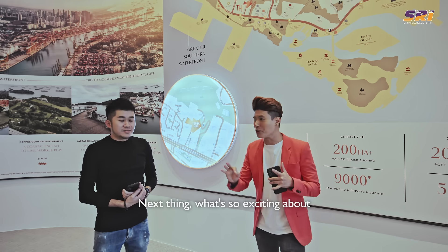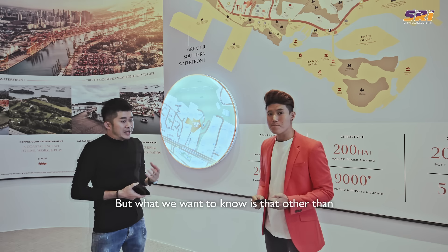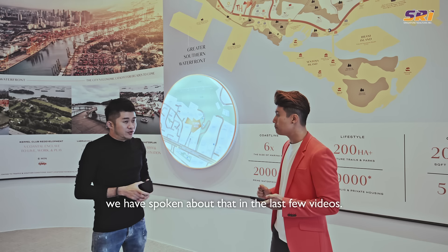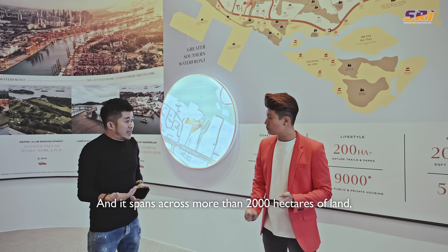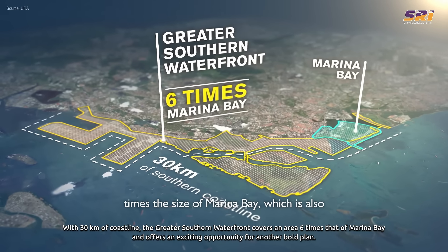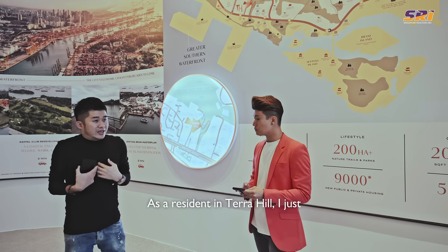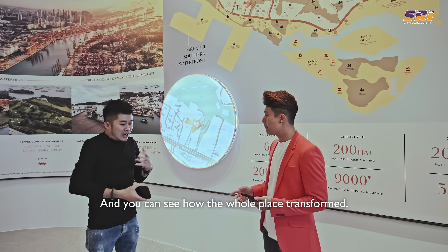What's so exciting about the Greater Southern Waterfront? Over the past years of the master plan, we always hear about regional centres. But the government is placing a lot of emphasis on both coastlines of Singapore — the northern part being the North Coast Innovation Corridor. The Greater Southern Waterfront is the transformation of the entire southern coastline, spanning more than 2,000 hectares of land — by far the largest compared to any other developments in Singapore. It's slated to be six times the size of Marina Bay, with more than 20 million square feet of commercial space, waterfront residential, and lots of retail and F&B. As a resident in Terra Hill, you can witness the entire transformation unfold from your home, just within 400 metres.